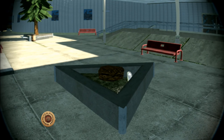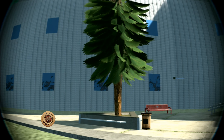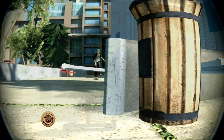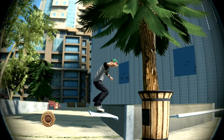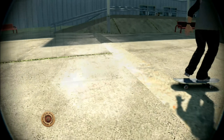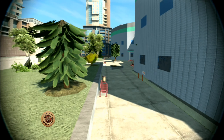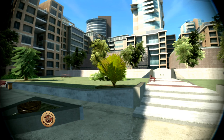My personal favourite is the triangle spruce planters. They can be a real treat for the tech savvy skater. Start a line back by the smoking and bike lock area, and see if you can blast over the stairs, Brandon Westgate style.